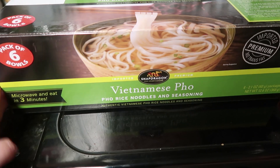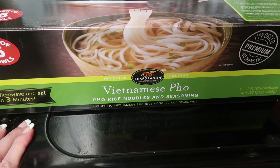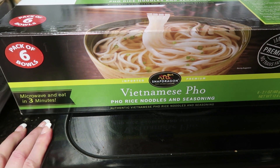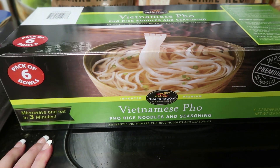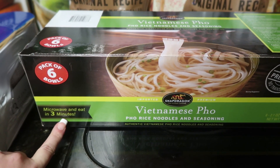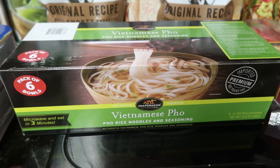Then we come to the Vietnamese pho — my husband loves this stuff. He's actually waiting for me to finish showing you guys so he can have himself a bowl because it's lunchtime. There are six of them in here, they're really quick and easy, just microwave for three minutes, and they cost $7.99.